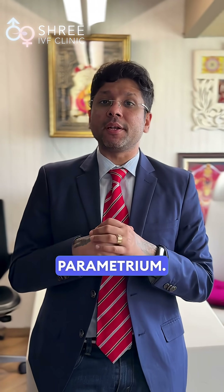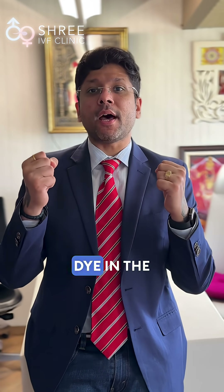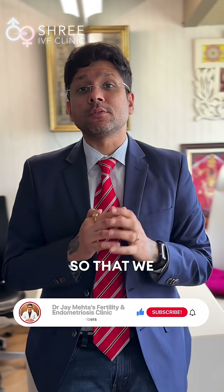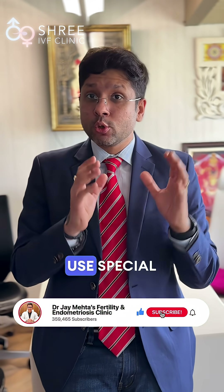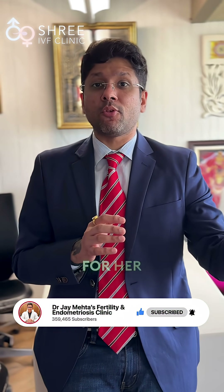For example, the parametrium. Today I am going to be showing you a live video demonstrating uptake of dye in the parametrium so that we can detect it nicely, use special machines, and give the patient the most appropriate clearance for her disease.